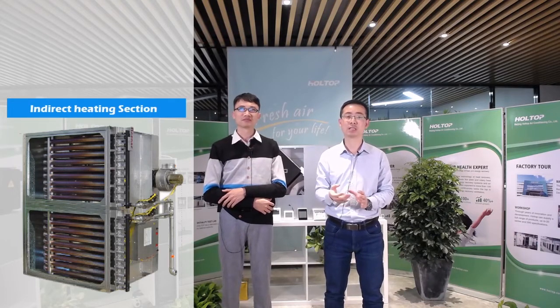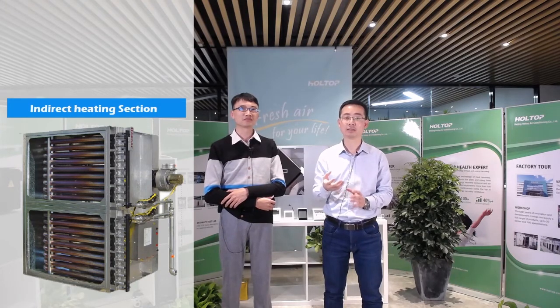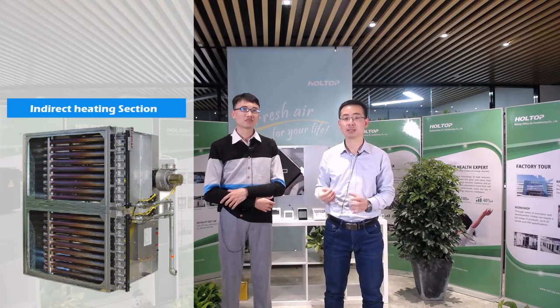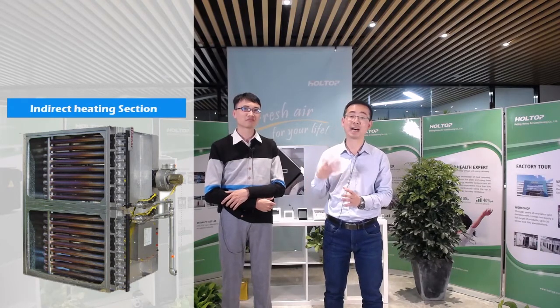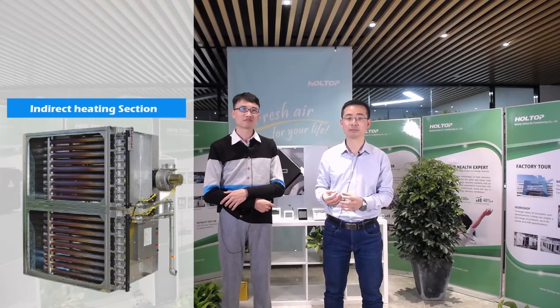This indirect gas heating is suitable for high-density occupancy places where people inside need fresh oxygen to breathe, and also for areas with very high requirements for air cleanliness, such as indoor sports stadiums.